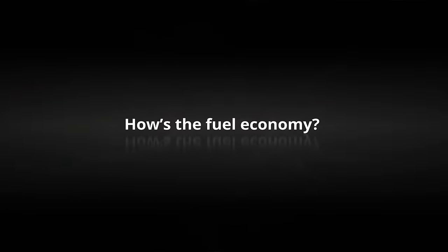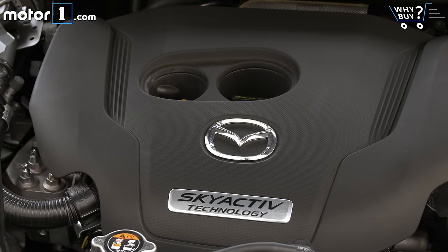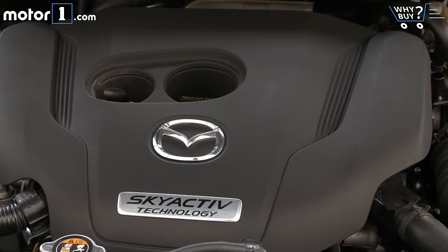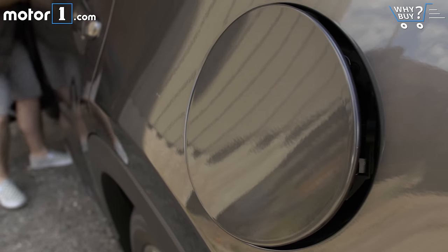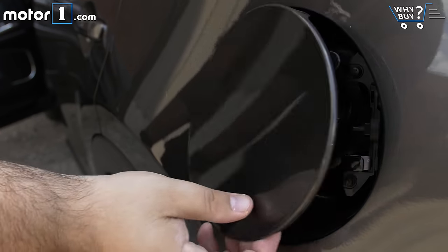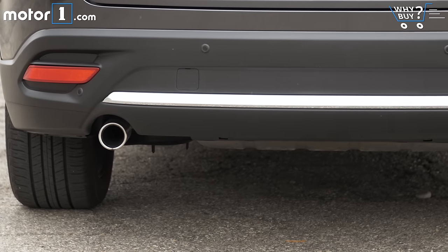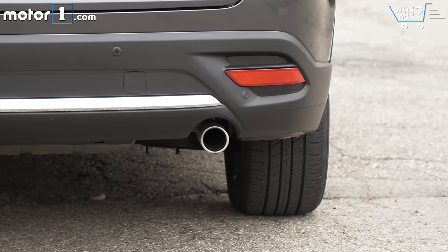The 2016 CX-9 is rated at 22 miles per gallon city and 28 miles per gallon highway with front-wheel drive — that's actually best-in-class. Adding all-wheel drive like this car reduces both of those numbers to 21 and 27 miles per gallon, respectively.